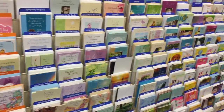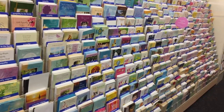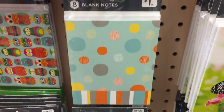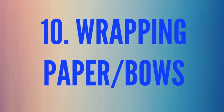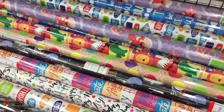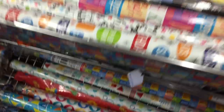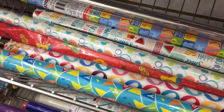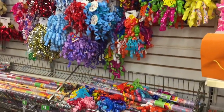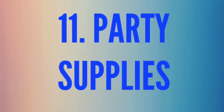Number nine is cards. You can get any kind of card here — from birthdays to anniversaries — for 50 cents to a dollar. You can also get thinking-of-you or thank-you cards, eight for a dollar. Number ten is wrapping paper and bows. They have so many different options of wrapping paper for just a dollar, plus every color of bow you can possibly imagine.